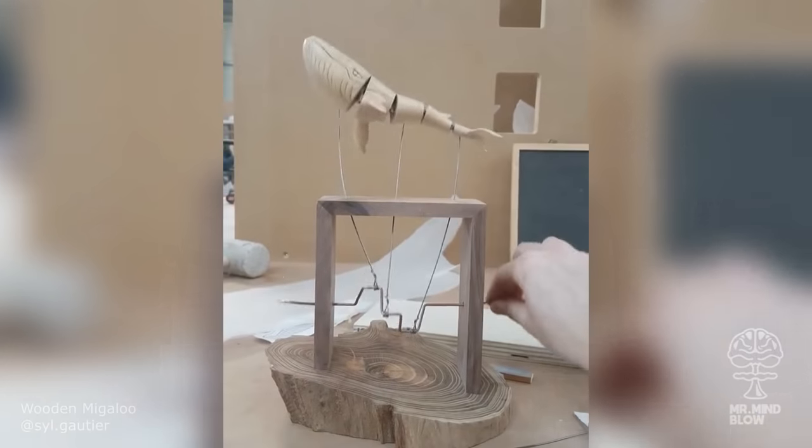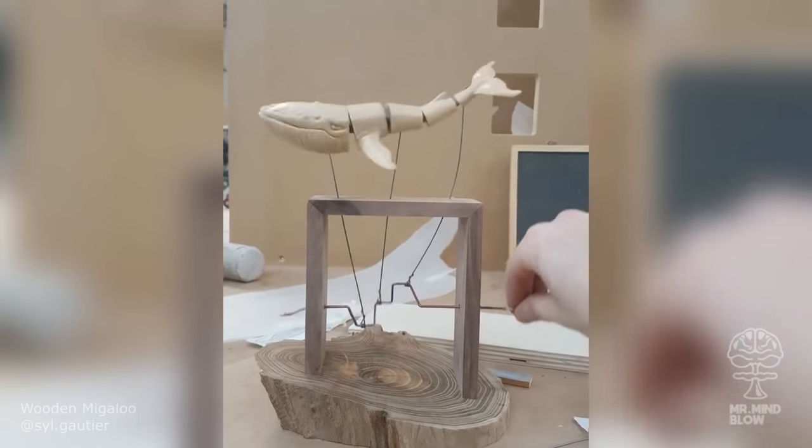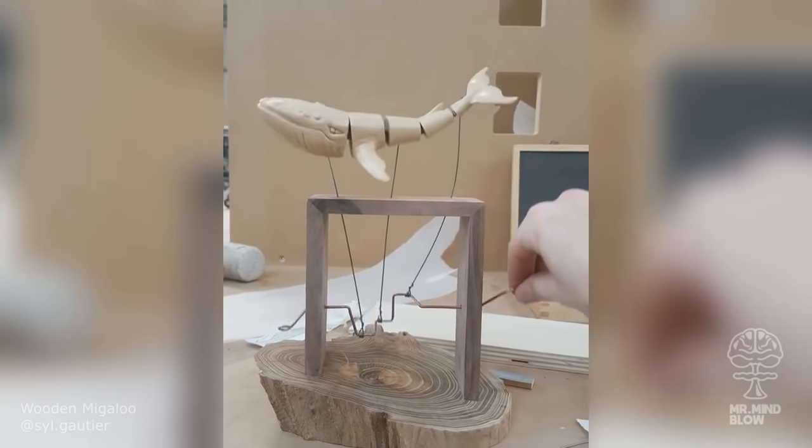And talking about whales, check out this beautiful kinetic mechanism by Sylvain Gautier, mimicking the actual swimming motion of a whale.